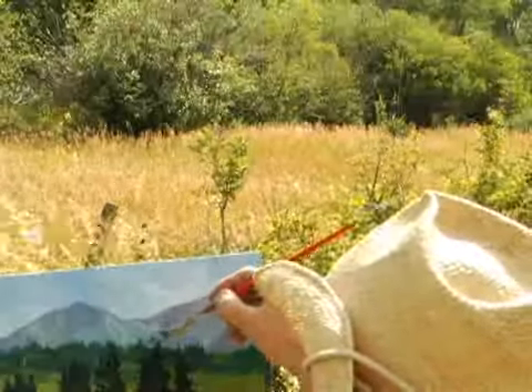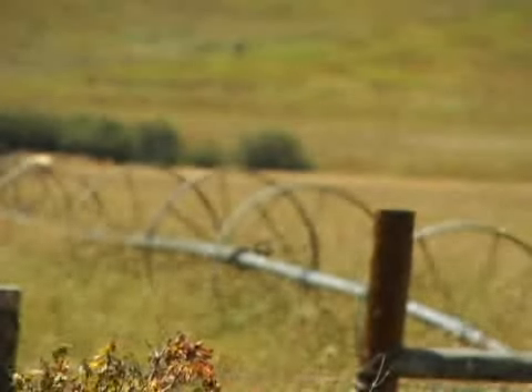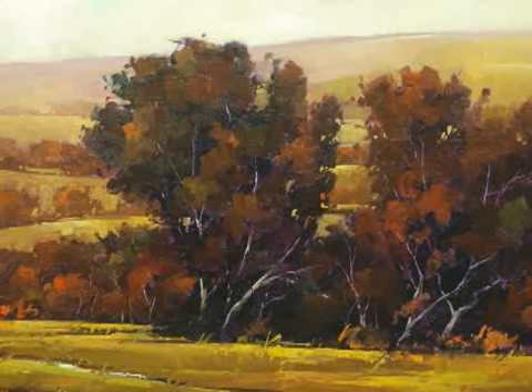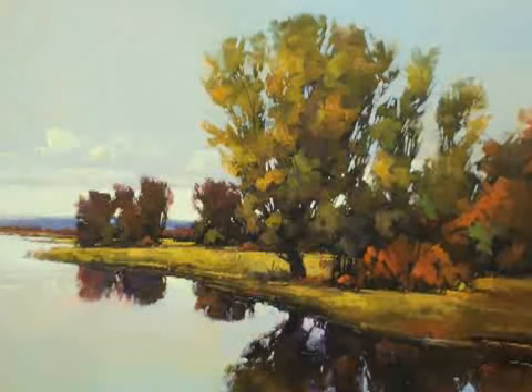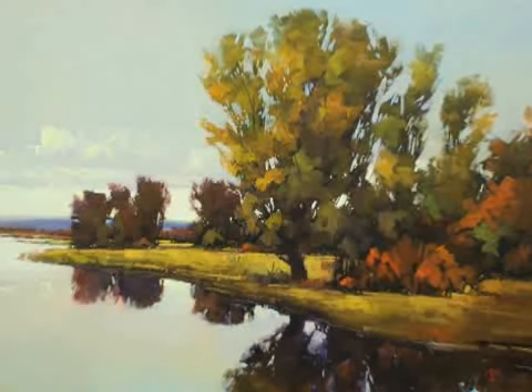Different colors fall off quicker in the distance than others. As the landscape becomes farther and farther away, you start to get more of the cool colors, which reads as something with depth and space and air in it.